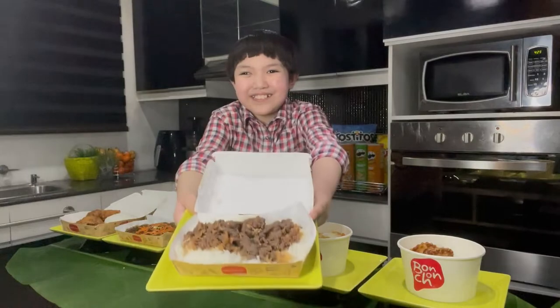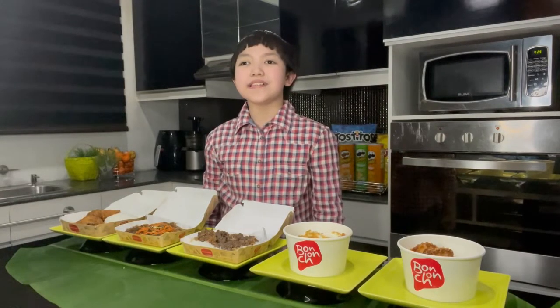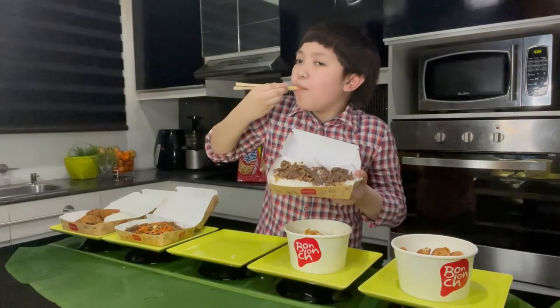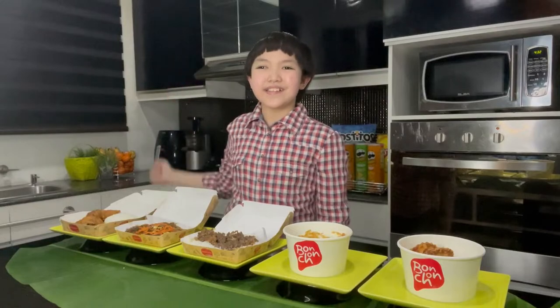Third, Bon Chon's Beef Bulgogi. It is made of thin marinated slices of beef grilled on a barbecue or on a stovetop griddle. Bon Chon's Chop Chey is 142 pesos only. Bon Chon's Beef Bulgogi is 193 pesos only. It is very yummy.